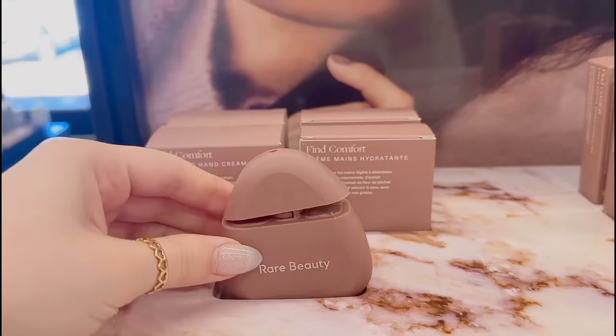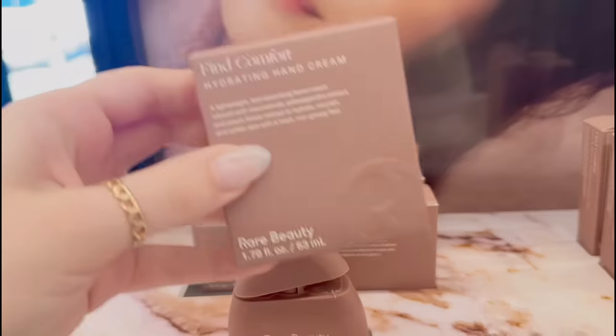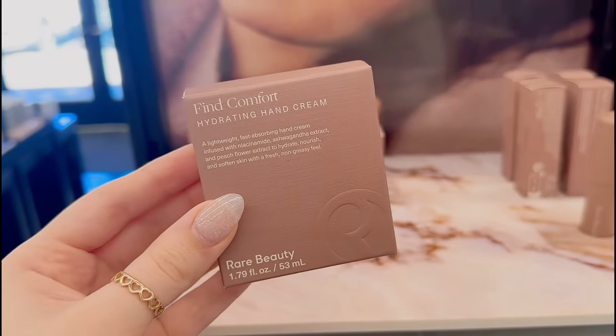This is actually so funny — the hand cream is always broken because nobody knows how to open it. But I definitely want to try this, I've heard so many good things about it.